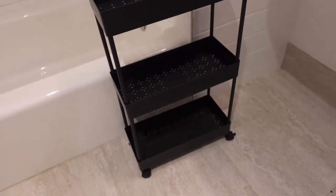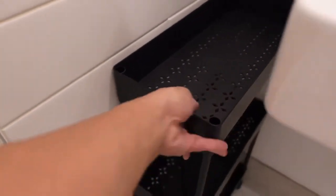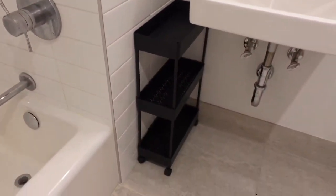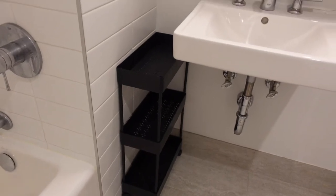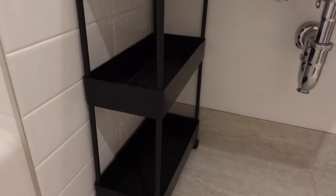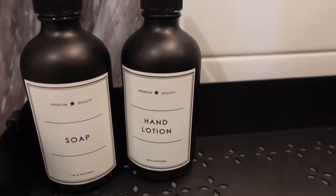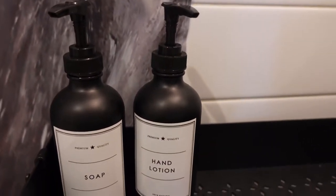The next item for bathroom organization is this bathroom caddy rack. Since I don't have any under-sink storage, I figured I'd get something like this rather than buy an under-cabinet unit — that's just too much work. I put the two shower bottles on it and it's super cute. You can store your towels, toilet paper, and I put a face tissue box on it too, since I use tissues for my skincare instead of a towel to avoid bacteria.